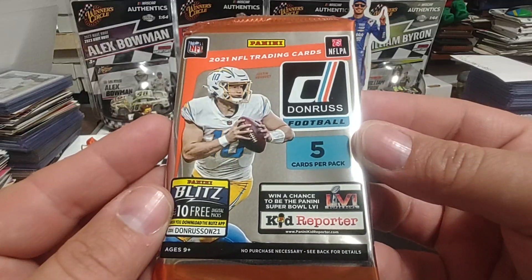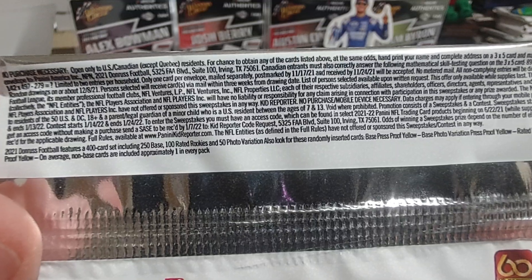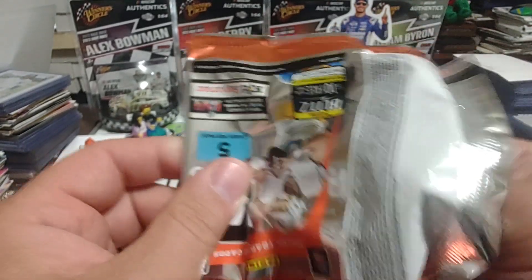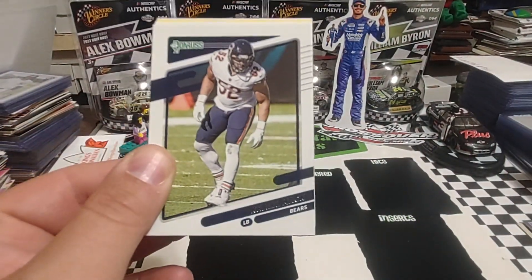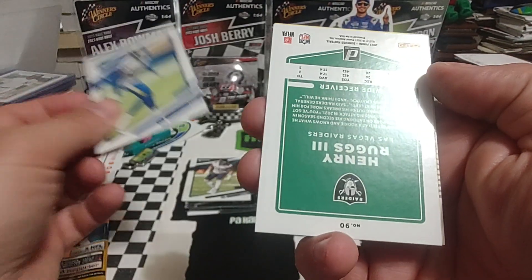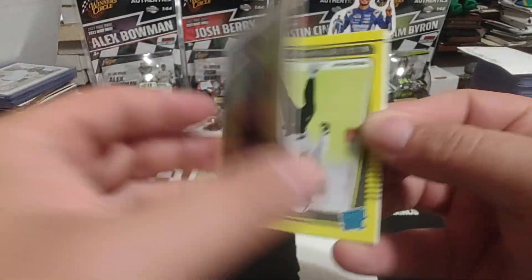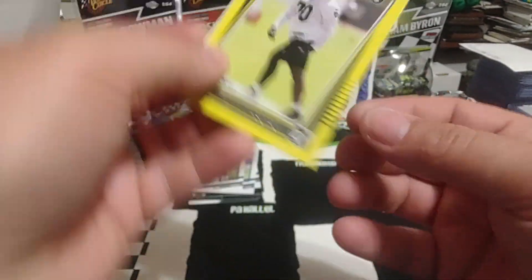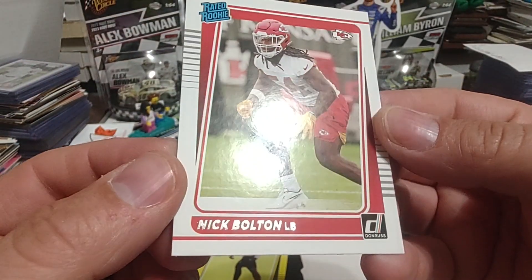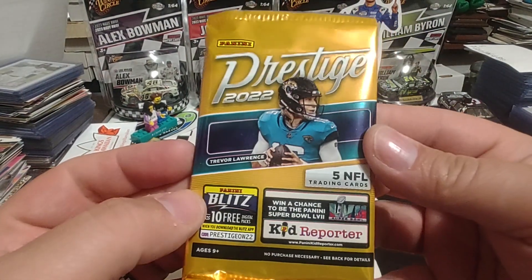We'll go with the 2021 Donruss Football next. This does not have any print runs, so there's probably a good chance these are from those Dollar Tree feeder boxes — and yes, it does have that yellow parallel back there. We start off with Khalil Mack, Jalen Ramsey, Henry Ruggs III, then a rated rookie of Alex Leatherwood as a yellow parallel, and a rated rookie of Nick Bolton. With those Dollar Tree packs you'd probably get some pretty decent stuff from 2021.